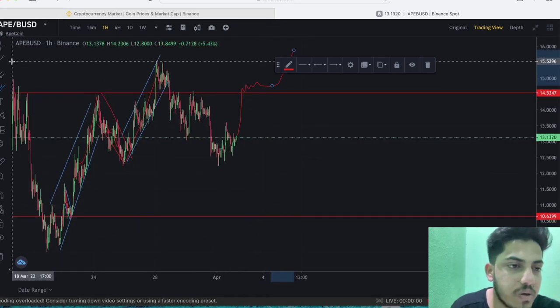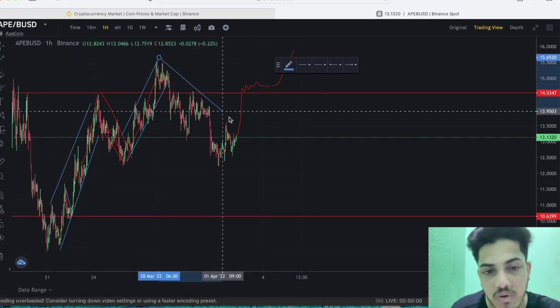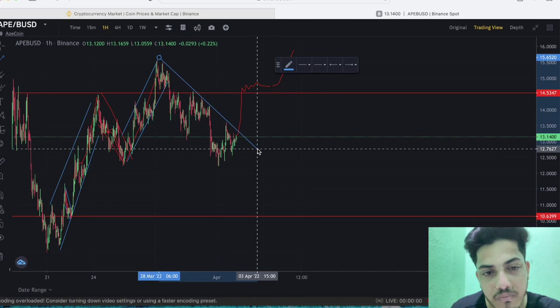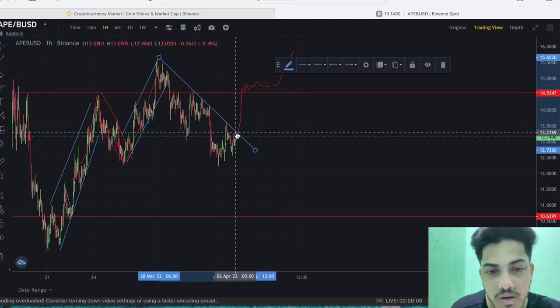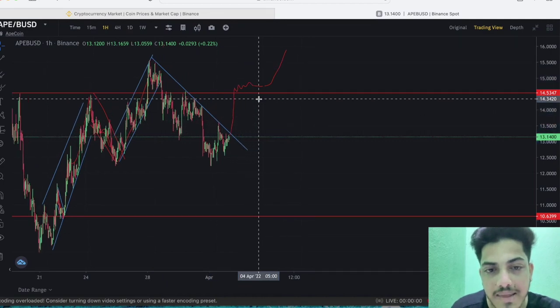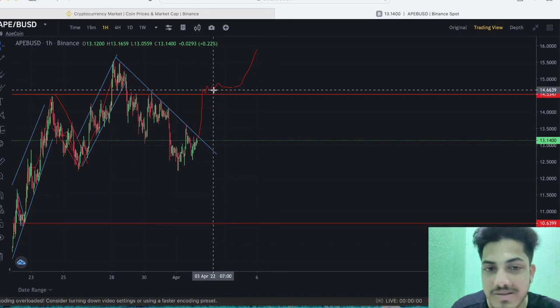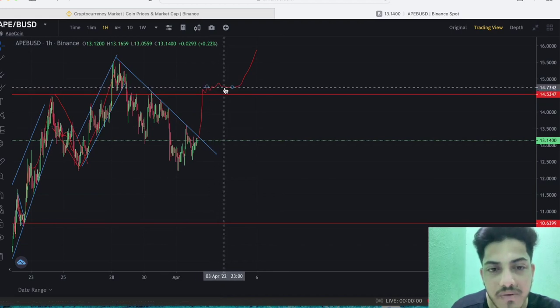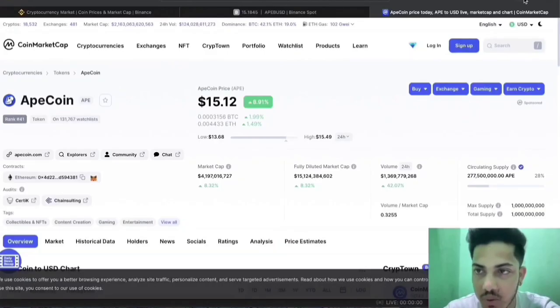Let me draw a trend line from the top — see, it just touches the key point. Once it confirms this breakout, we will see a pump. If it confirms the breakout and closes above $14.6, and remains constant for some time, we will see a significant pump and breakout from here.